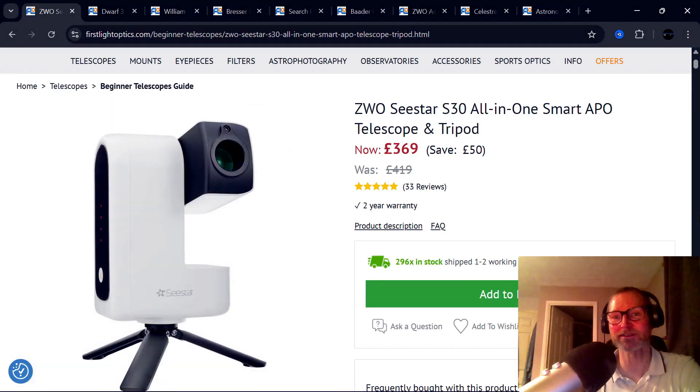ZWO have a really great deal on the S30 at the moment. A few years ago, I'd never thought I'd see a fully functional, good smart telescope for £369 — these things used to cost thousands. The Sony IMX662 sensor that's in this thing, if you bought that as a planetary camera, it's £200 just for the sensor. An autofocuser — if you were to buy a separate ZWO autofocuser, that's like £160. So that's the money just in the sensor and the autofocuser before you get to the apochromatic optics, the AI that's built in, the motorised mount, the interchangeable filters and the dew control.